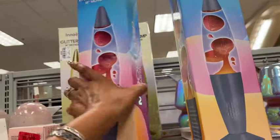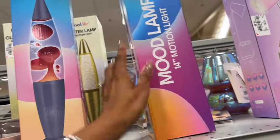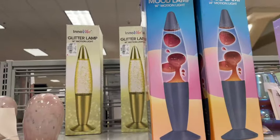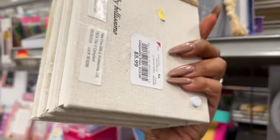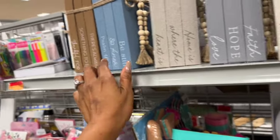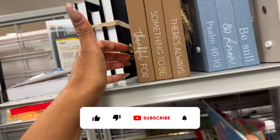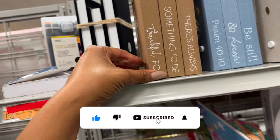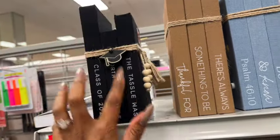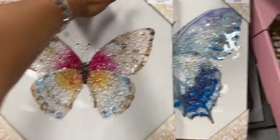There's a mood lamp for $7.49 — not bad. A little three-pack of faux books is $5.99 — 'Welcome to Our Home,' 'Faith Hope Love,' 'Home is Where the Heart Is,' 'Be Still and Know, Psalms 46:10,' 'There's Always Something to Be Thankful For' — cute. There's a black one too. Something is on clearance for $3.29. I love this butterfly piece for $9.99 — pretty. They also have it in blue.